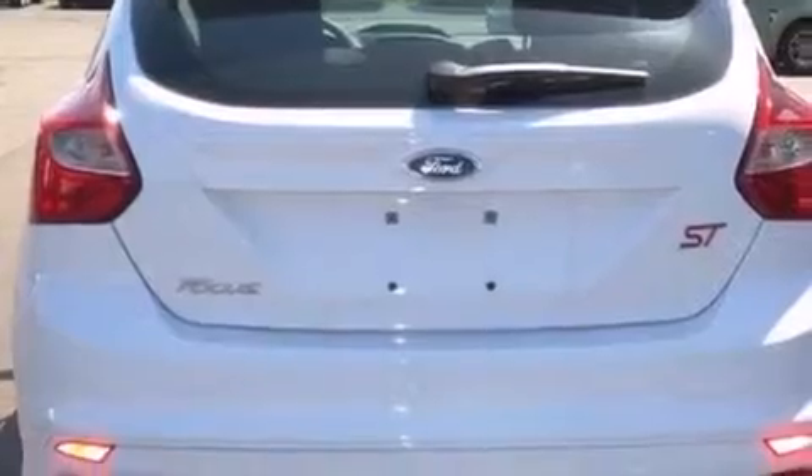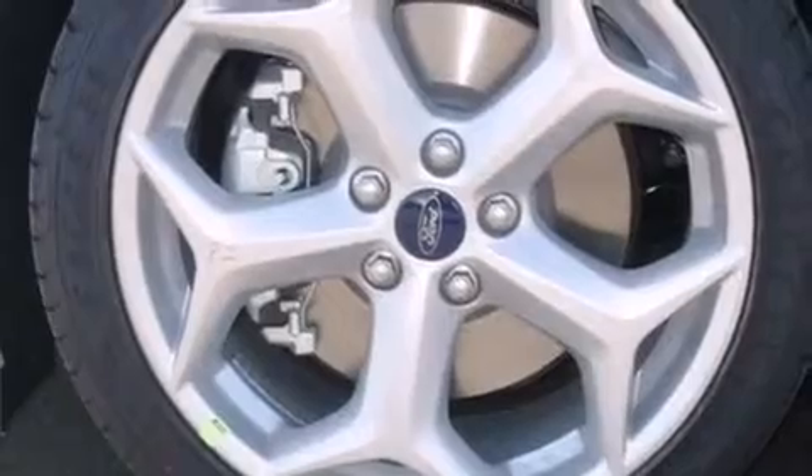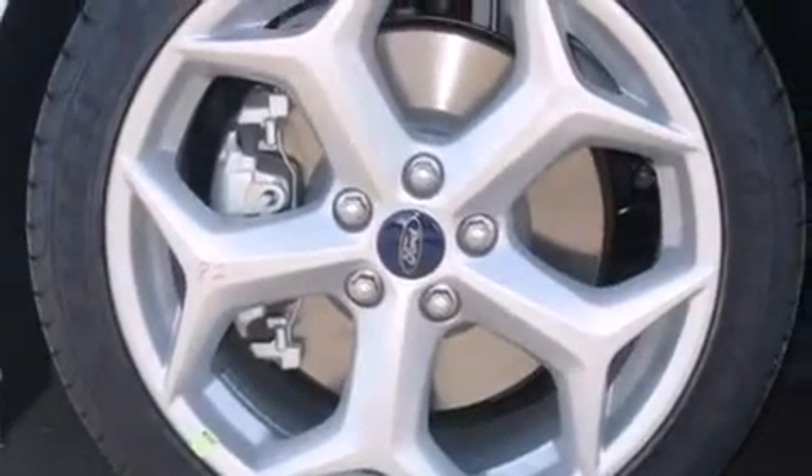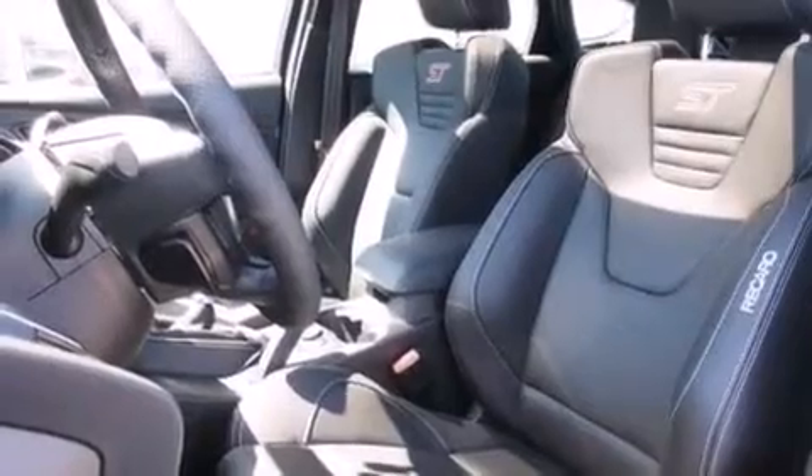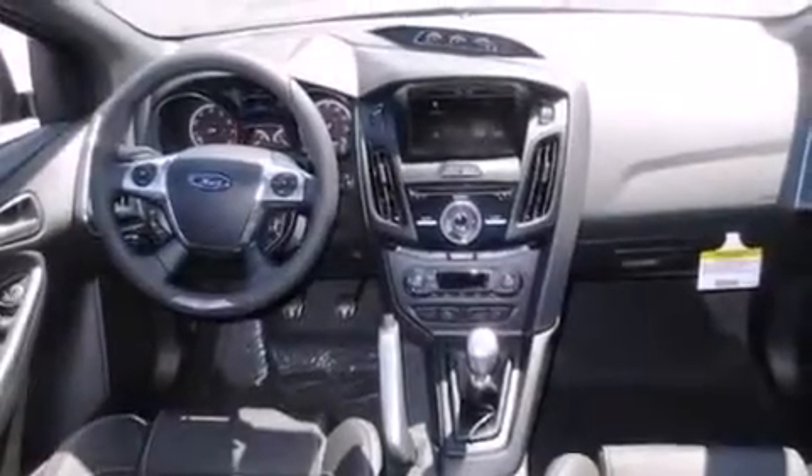The following features are also included: a low-tire pressure indicator, a pass-through rear seat, cruise control, a CD player capable of reading MP3s, a leather-wrapped steering wheel, an illuminated driver-side vanity mirror, a passenger-side airbag, rear seat child-proof door locks, full-power accessories, and an auxiliary power outlet.